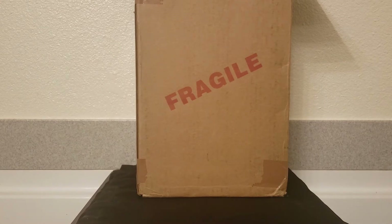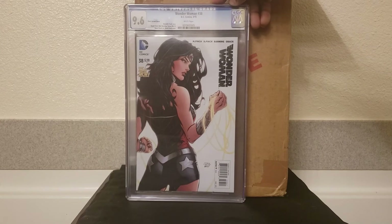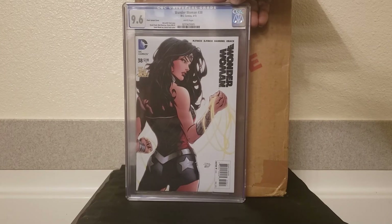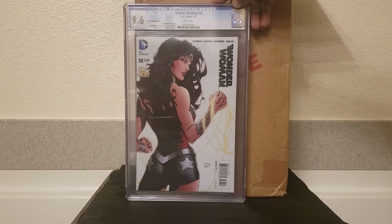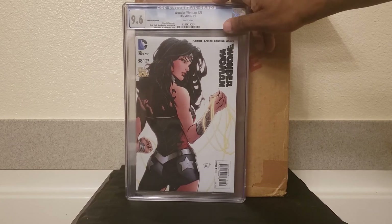Saving my last two. You guys who've been around for a while probably already know. CGC 9.6 Wonder Woman finish cover, number 38. Love this cover here — just a simply awesome cover.